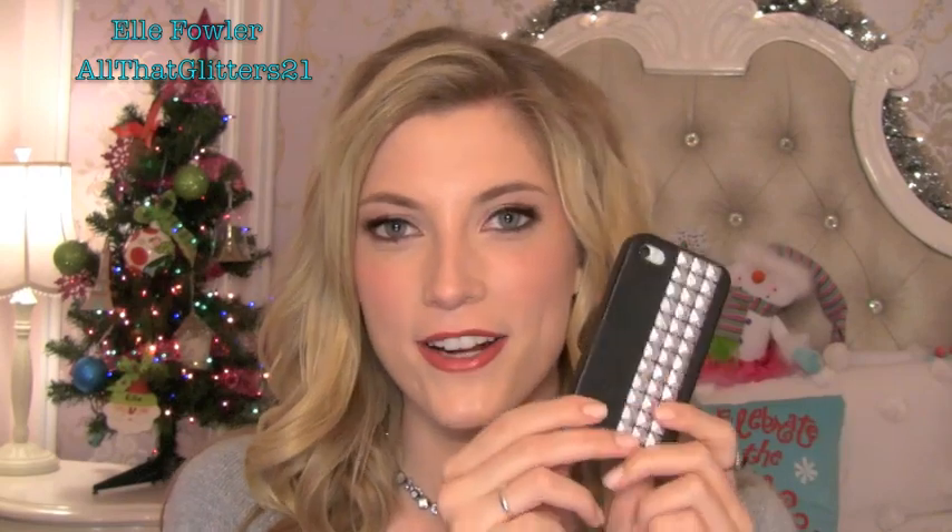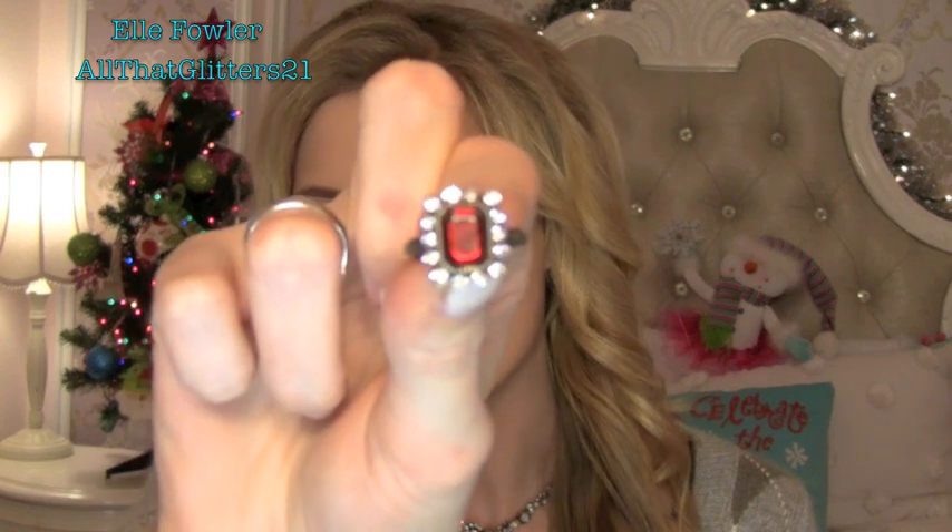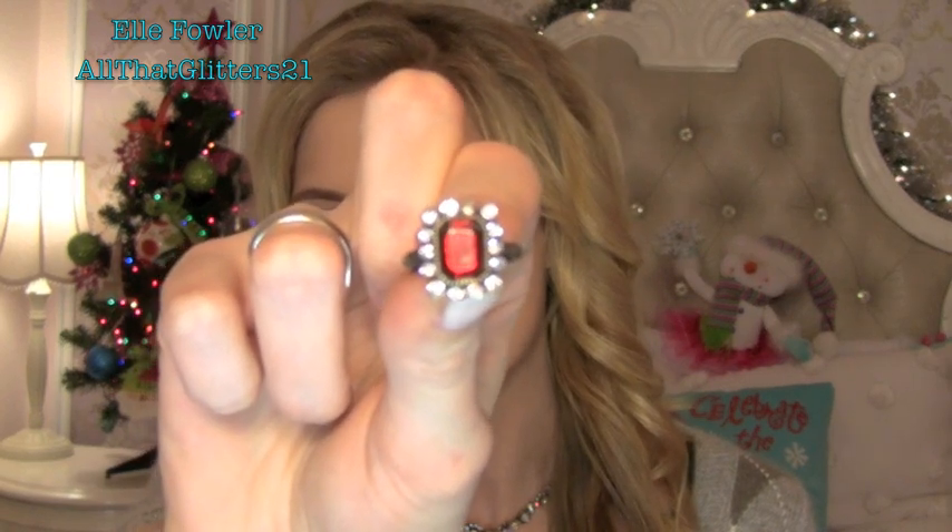I almost forgot, but this is a favorite as well — one of our cell phone cases from the Ellen Blair by Solaris winter collection. I love this one; it has little silver studs and I thought it was really cute. Also loving this ring I'm wearing today — it's from Free People and it's gorgeous. It has a red stone with rhinestones around it. I think it was about $20 and I've been wearing it a lot lately, especially with red lips — it's just a nice red accent.